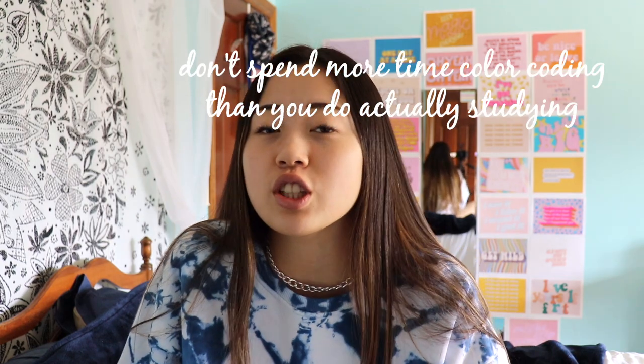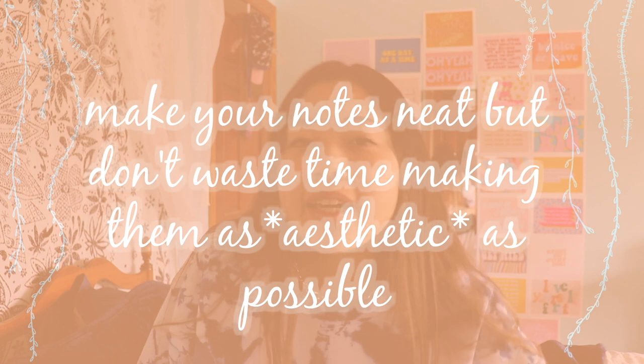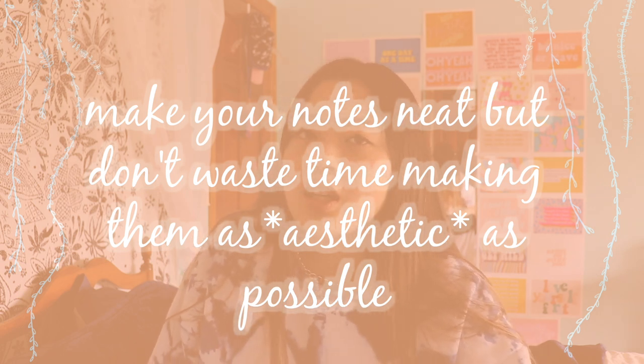This tip is about note taking. I've seen so many TikToks about people creating aesthetically pleasing notes on Procreate or Microsoft, whatever. It's fun, but spending four, five, seven hours creating aesthetically pleasing notes may not be the best use of your time, because you could be spending those hours actually studying instead of just making your notes look cool. So make your notes look neat, but you don't need to make them look like a Picasso or a Monet — that's not an efficient use of your time.